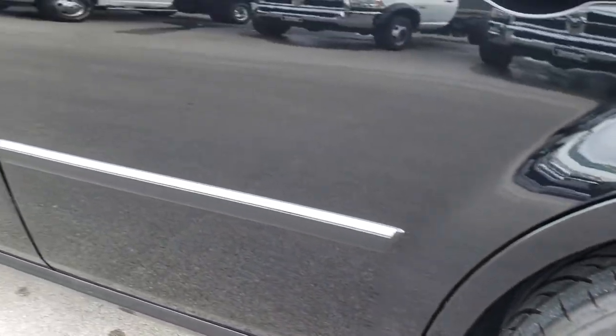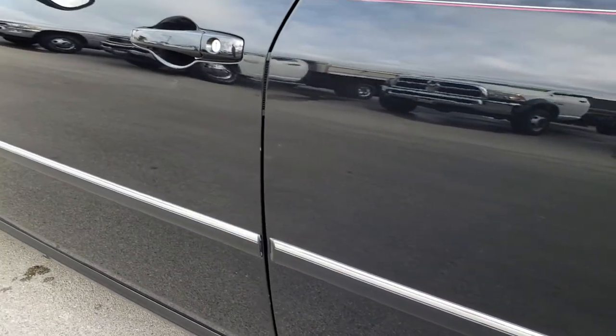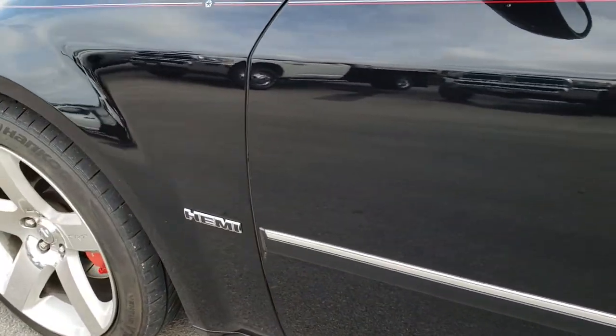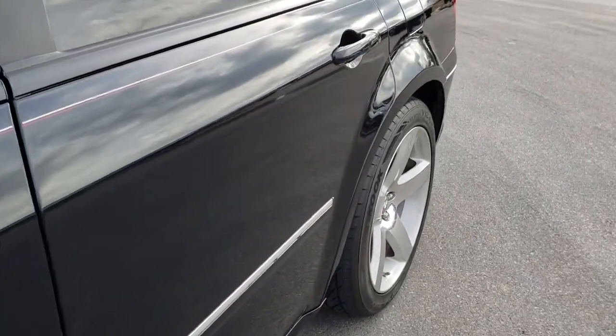But other than that, very, very nice. And down this side of the vehicle, no dents, no dings, no scratches. Very nice.